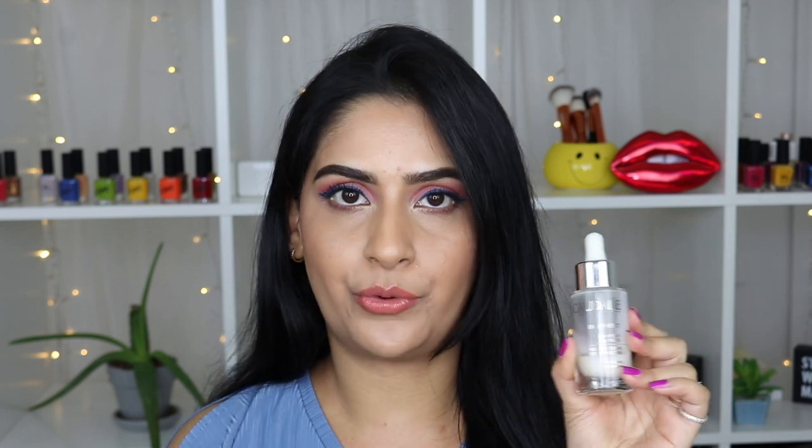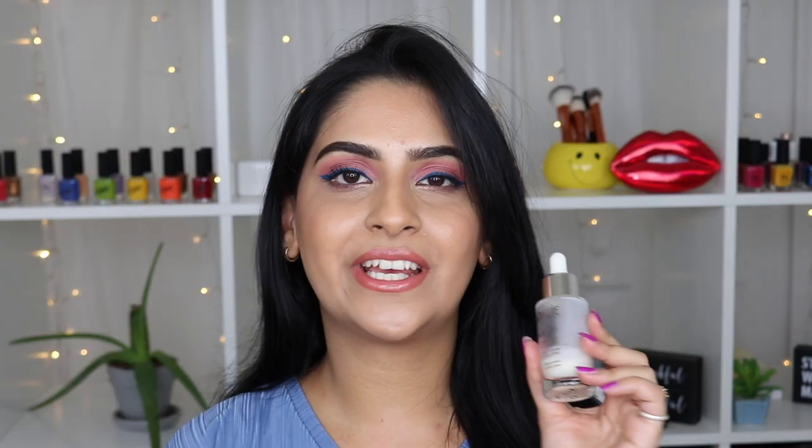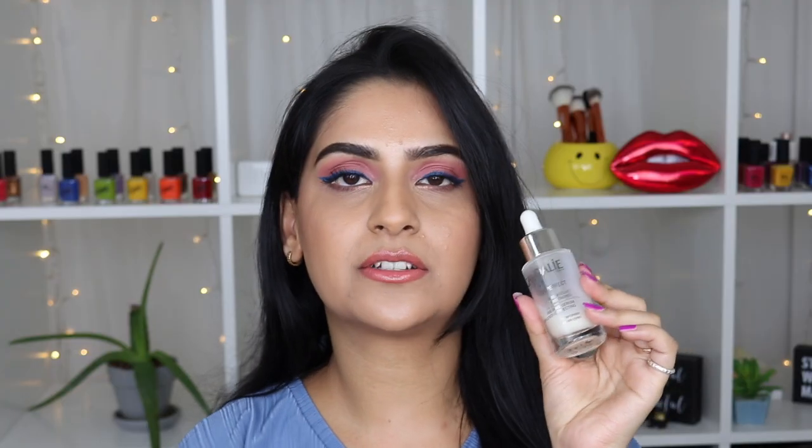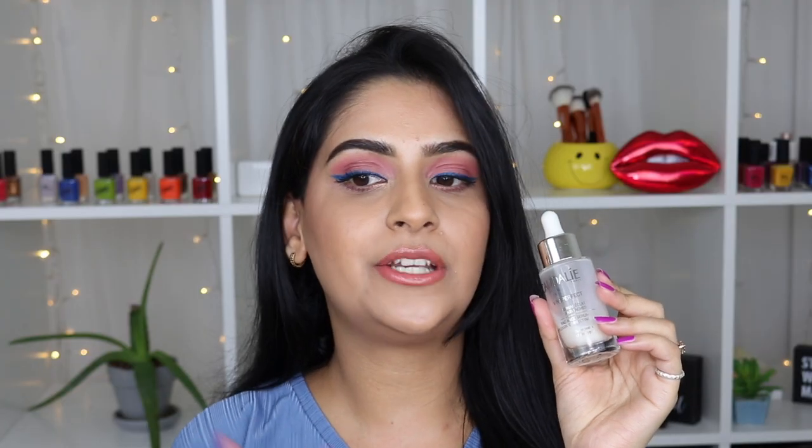This is a heavy-duty glass dropper bottle. This product retails for $79 and I bought it at Sephora. The key ingredients are viniferin, which helps to brighten and even-tone the skin; squalene, which helps to moisturize the skin; chamomile, which helps to soothe the skin; and grape water, which helps to moisturize and soothe the skin.